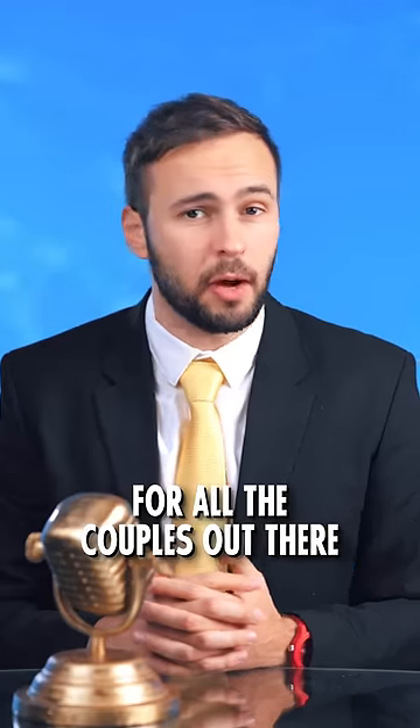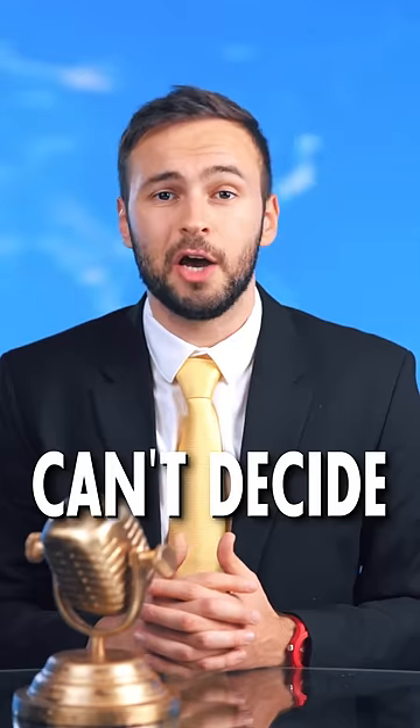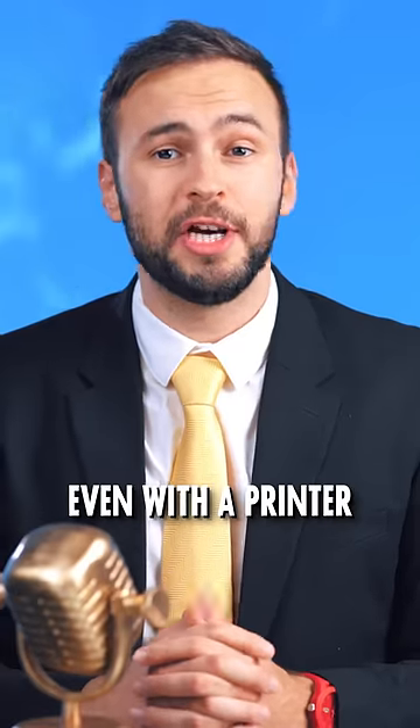This is great news for all the couples out there who every night can decide whether they should cook or take out. But don't worry — even with a printer, you'll still get to fight over who does the dishes.